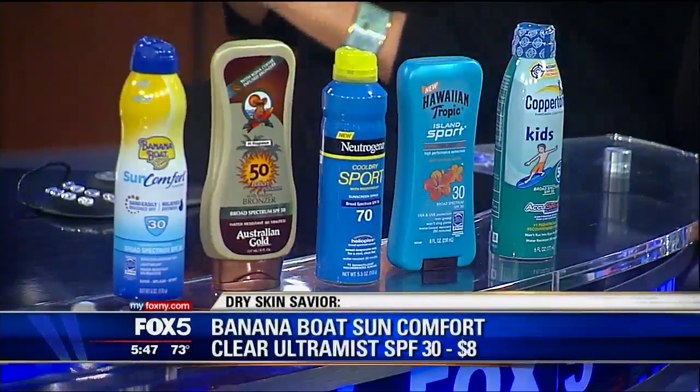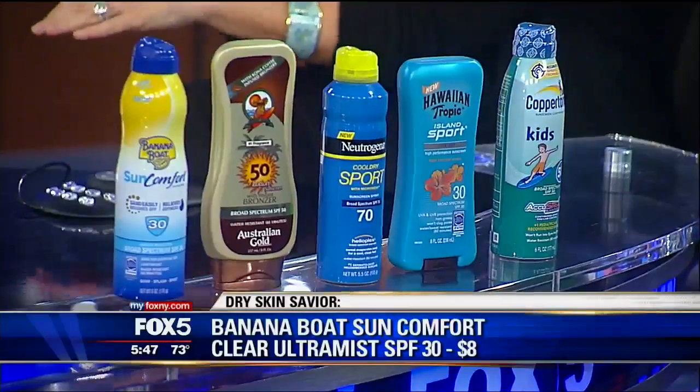Let's say you're the kind of person who likes the convenience of a spray but you like the way a lotion feels on your skin. I know I'm getting ripped off because I use at least half a bottle putting it on. But I've got a solution for that — this one is for people who like a little bit of extra hydration in their spray. It's Banana Boat Sun Comfort.